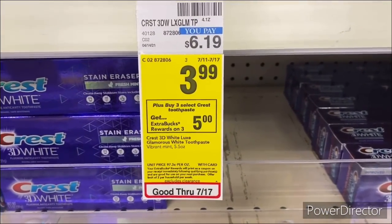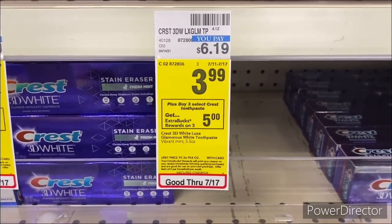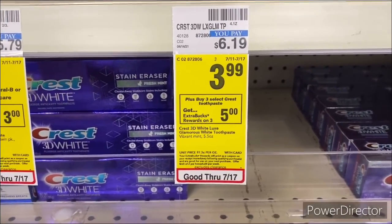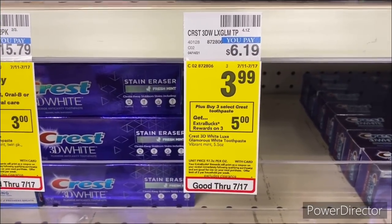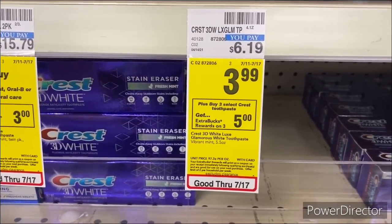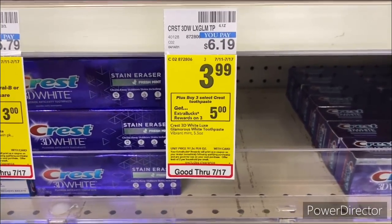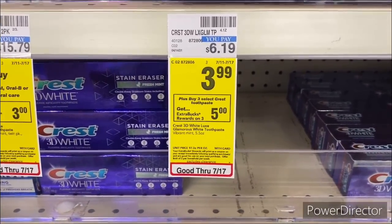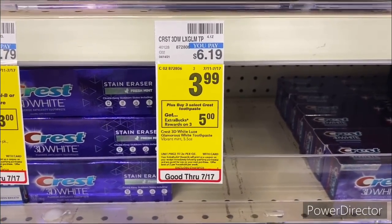My next deal: buy three select Crest toothpaste, earn back a $5 Extra Buck. I'm pairing it with two Gillette Mach3 razors at $9.99 — buy two, get an $8 Extra Buck. I have a $5 off four participating products instant coupon for shave, oral, and deodorant from last Sunday's Red Box or the app. I'll also use a $5 off $20 Gillette CRT, two $3 Gillette manufacturer coupons, and a $2 off two Crest digital coupon, which may also glitch.